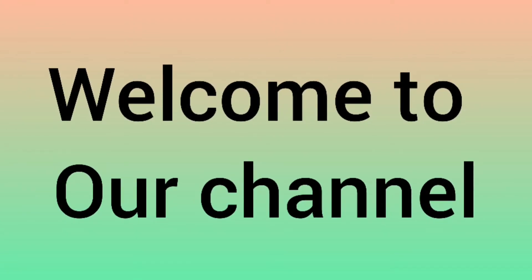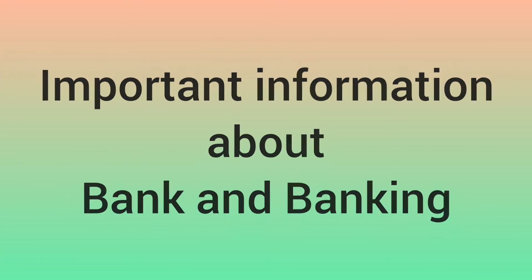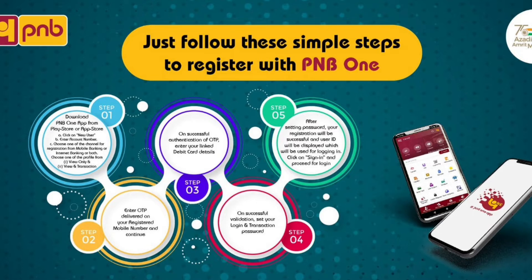Hello friends, welcome back to our channel ChakDev with Knowledge — the only channel where you get all the important information about banking. Friends, Punjab National Bank gives you the offer to register with PNB ONE by following these simple steps. If you want to know the steps to register with PNB ONE, don't skip the video and watch it till the end.